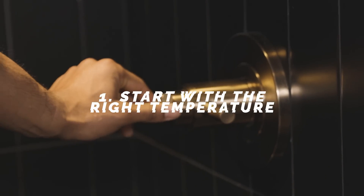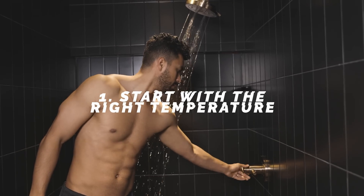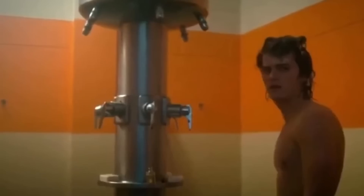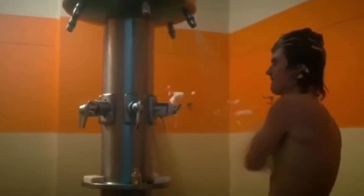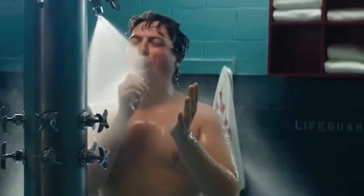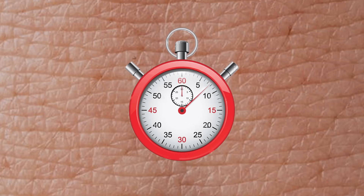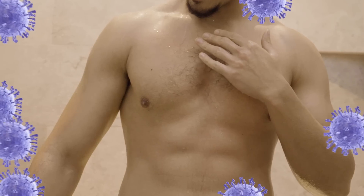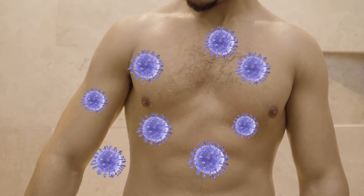Number one: start with the right temperature. The right shower temperature would be around 70 degrees Fahrenheit. Most people take these hot, boiling showers and end up being in there for 20 or 30 minutes because it's soothing and relaxing. But that steaming hot water is damaging your skin. The longer you're in there, the more you're breaking down that top layer and weakening it. Then when you step out, your skin is exposed to contaminants, which can lead to irritation, acne, and other serious issues.